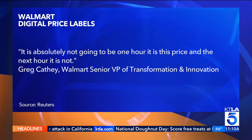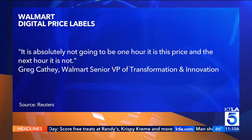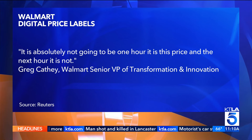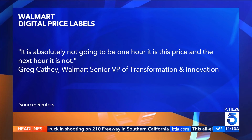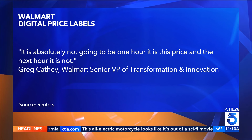A Walmart executive was asked about that at a meeting yesterday. Reuters, the news agency, actually quoted that executive. This is what the executive told Reuters when asked about how these labels might be used: 'It is absolutely not going to be one hour it is this price and the next hour it is not.' So that's how they addressed it.